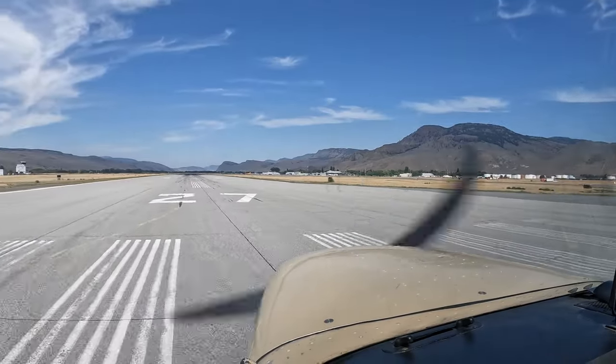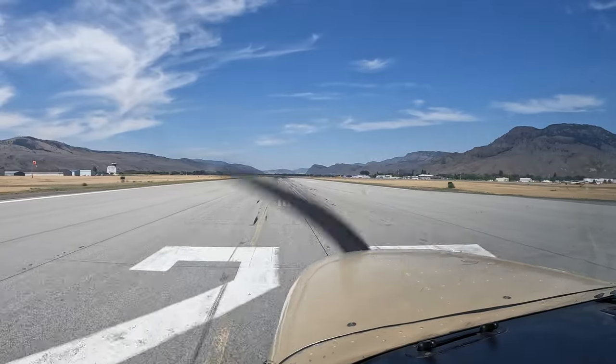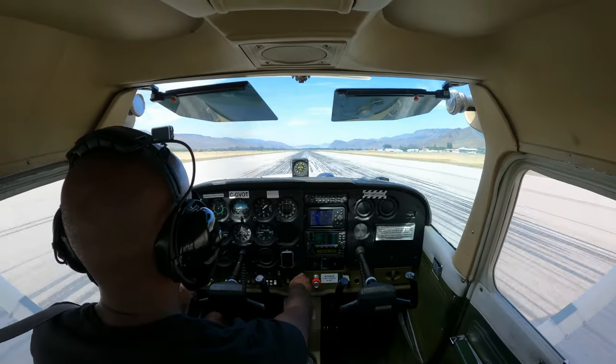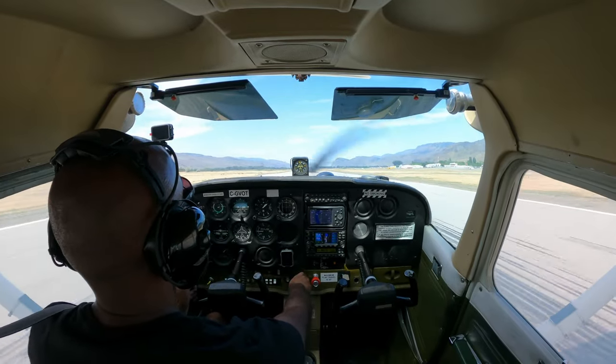Hello, good morning, and welcome. Victor Oscar Tango is rolling runway 27. Victor Oscar Tango, roger. You join me taking off of runway 27 from Kamloops International Airport. Airspeed's alive, T&Ps in the green. 55, rotate. Beautiful takeoff. Look at that.